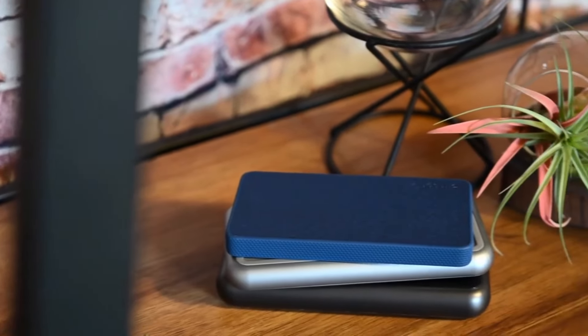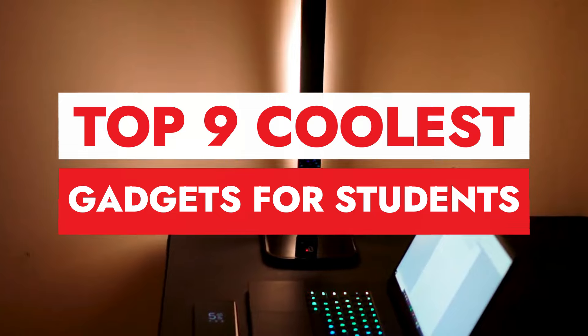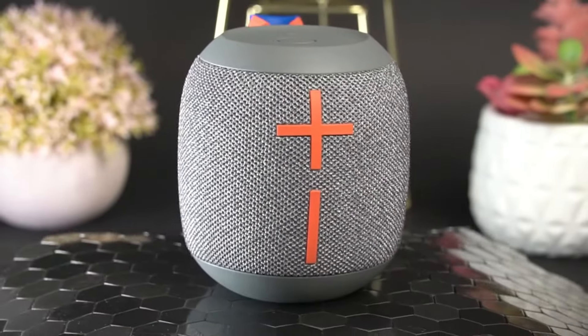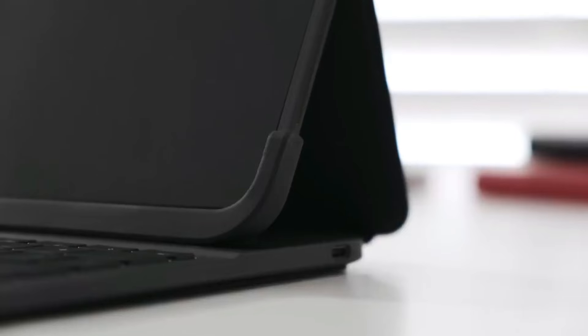Hey, whether you're heading back to school or just looking to upgrade your study setup, we've got you covered with the top nine coolest gadgets for students you can find on Amazon. From productivity boosters to entertainment essentials, these gadgets will take your student life to the next level.